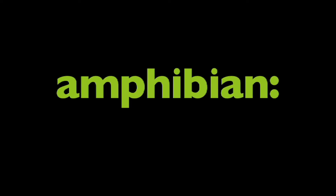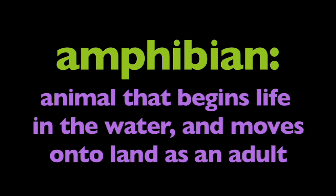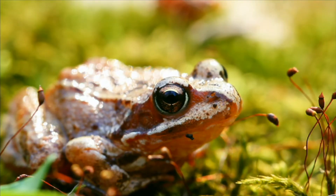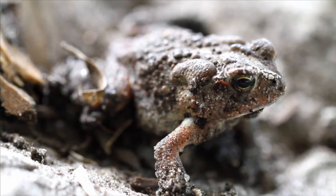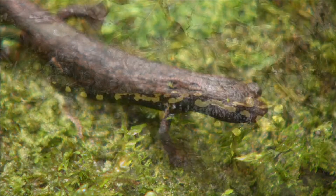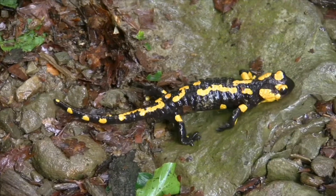In this program, we are going to learn about amphibians. What is an amphibian? An amphibian is an animal that begins life in the water and moves onto land as an adult. Frogs, toads, newts, and salamanders are all amphibians.